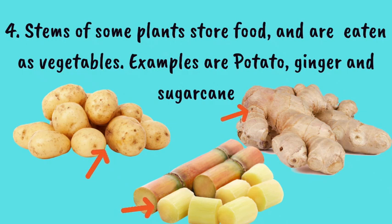Number 4: Stems of some plants store food and are eaten as vegetables. Examples are potato, ginger and sugar cane.